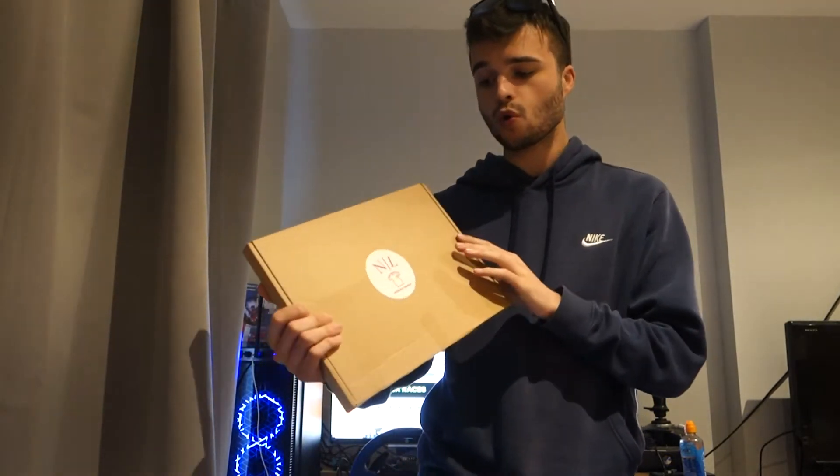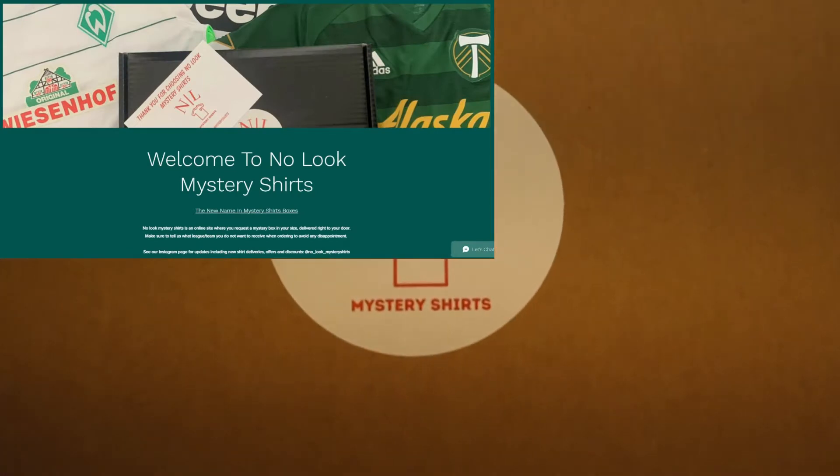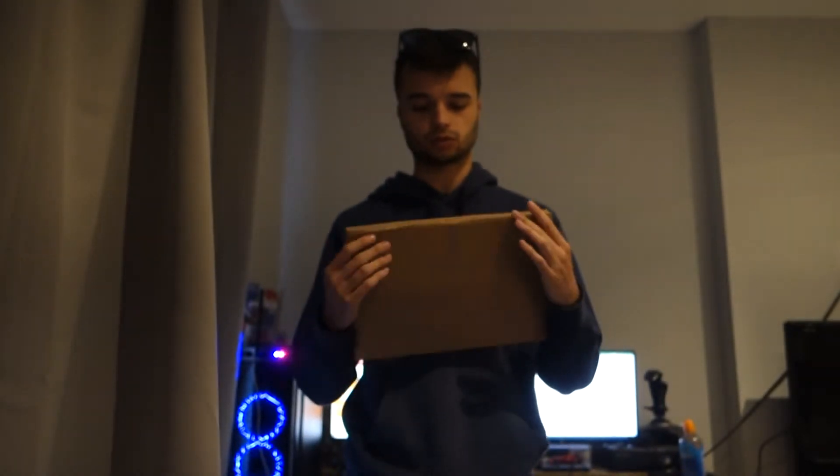Let's get straight into the mystery box opening. This month we've gone with No Luck Mystery Shirts — hopefully it'll focus but that's their logo. This is who we've gone for; it was, I believe, £33.99 with postage for an adult small box.